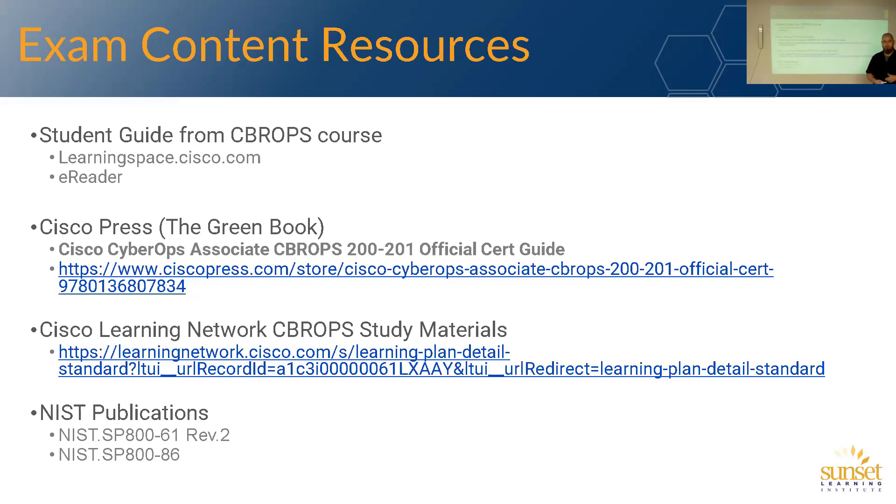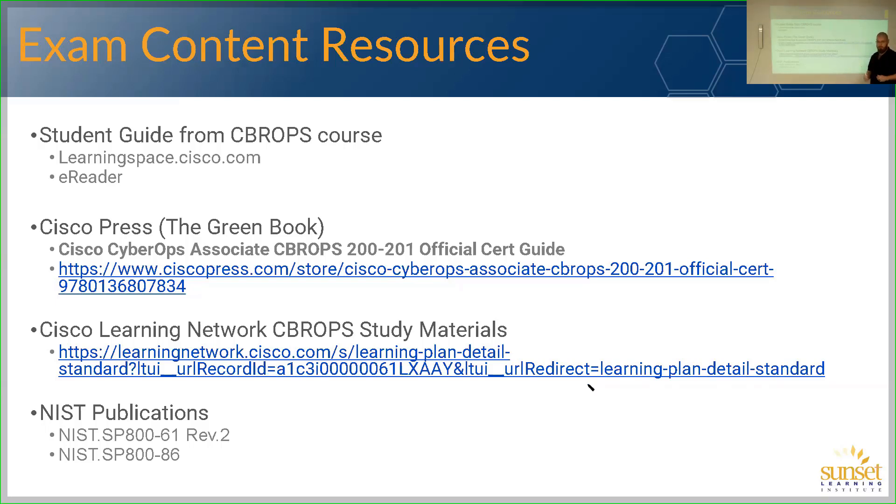Now I get the question: where do I go to learn all this content? You've got a couple of options. The first option for the bulk of the content: you're going to read the student guide from when you attended the CyberOps course. Students come through that training and get the CyberOps student guide — that is going to be 95% of what's on the exam. That's from learningspace.cisco.com; you got an activation code when you took the course, you got the book. You have the e-reader, which allows you to get a local copy of that book — still can't print, just a digital copy. That student guide is what I reference when I teach the course, and it is 95% of what you're looking for.